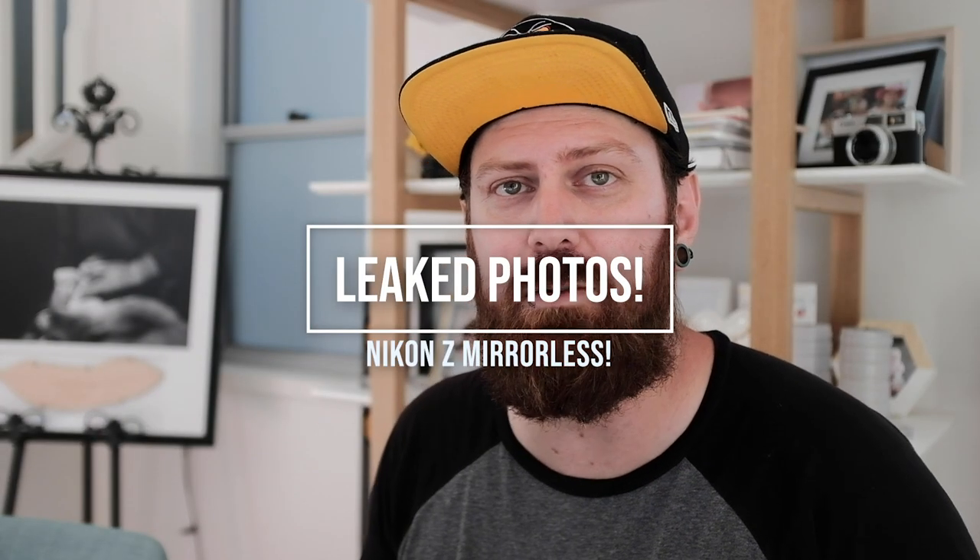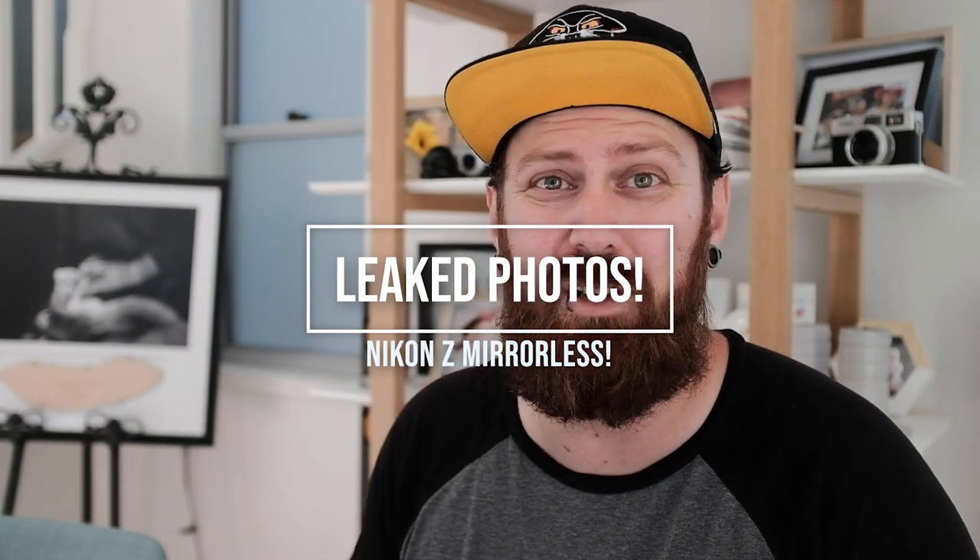Nikon's got a big announcement tomorrow — a couple new cameras, a few new lenses, an adapter to adapt old lenses to new cameras. But some photos have been leaked, so let's just have a quick look at these photos.